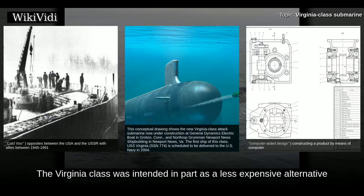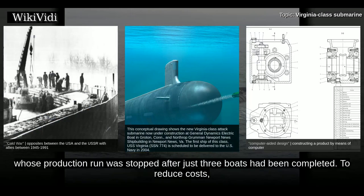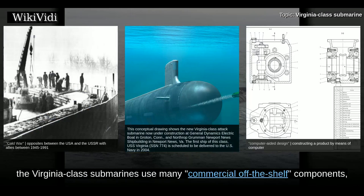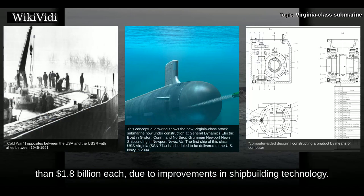The Virginia-class was intended in part as a less expensive alternative to the Sea Wolf-class submarines, whose production run was stopped after just three boats had been completed. To reduce costs, the Virginia-class submarines use many commercial off-the-shelf components, especially in the computers and data networks. In practice, they actually cost less than $1.8 billion each due to improvements in shipbuilding technology.